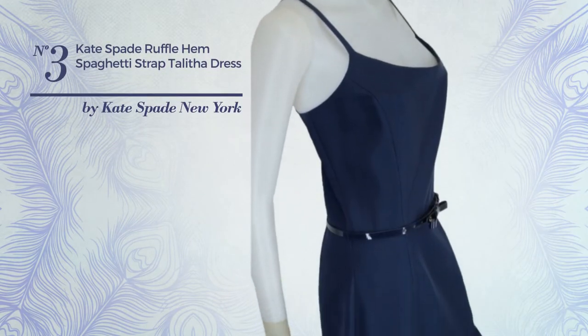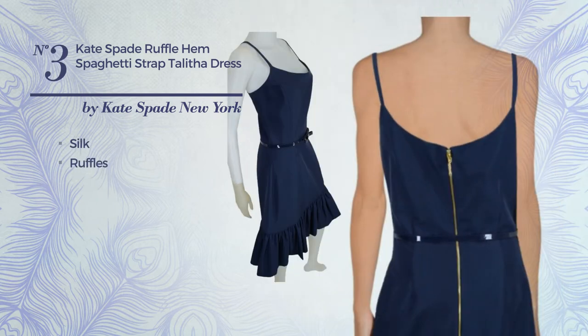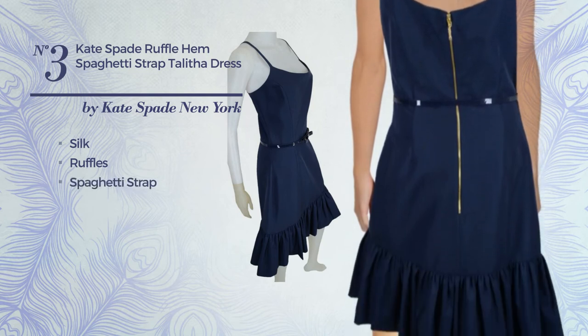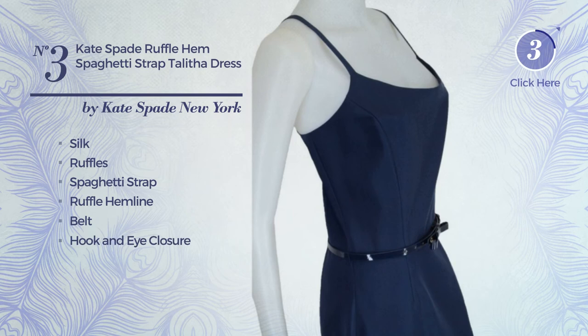Number three: an overall dress featuring a shiny look produced with silk, styled with ruffles. This dress includes spaghetti strap, ruffle hemline, belt, and hook and eye closure. Available exclusively in this color.